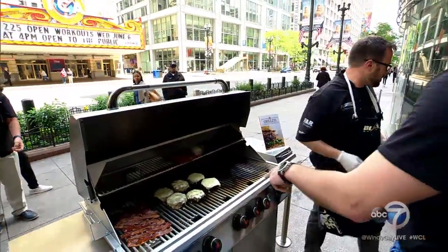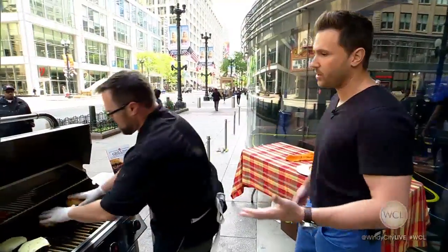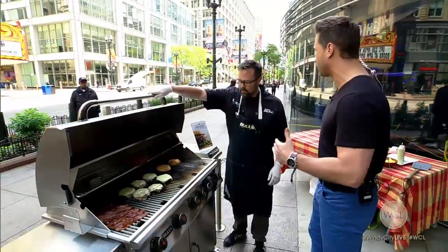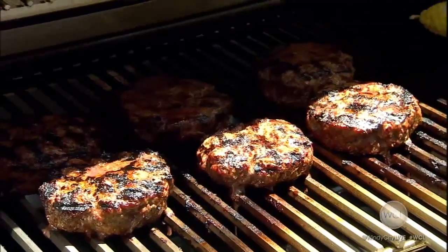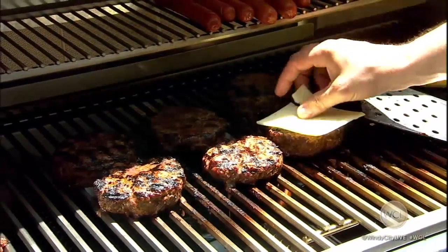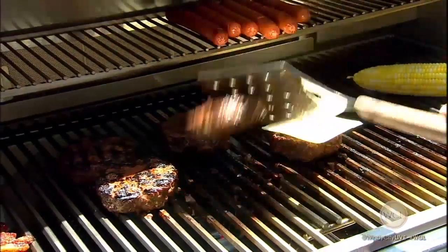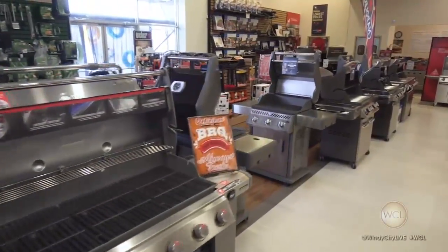Yeah, we've got to get one on the bun — I've got to try one of these. Now, the Bull Grill is what you recommend — you're the burger champ. I do. What makes these grills so much better than other grills? Well, you want to find a company that makes a high-quality product with high-quality ingredients, just like a burger. It's 304 stainless steel — it's going to last a lifetime.